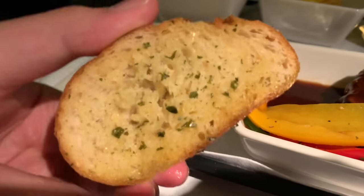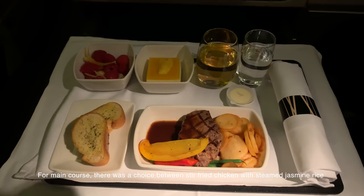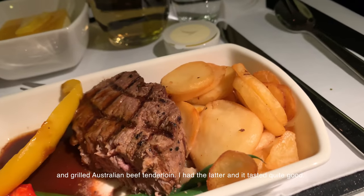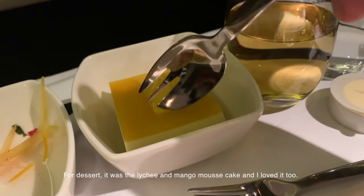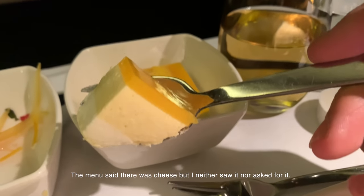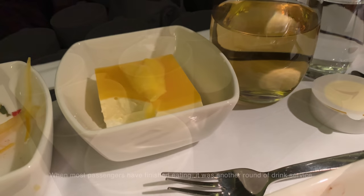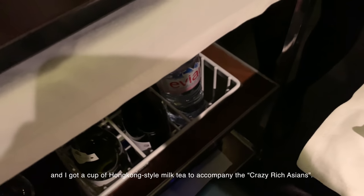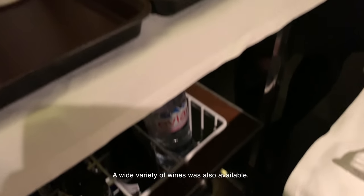I asked for an extra piece of garlic bread. For the main course, there was a choice between stir-fried chicken with steamed jasmine rice, and grilled Australian beef tenderloin. I had the latter and it tasted quite good. For dessert, it was a lychee and mango mousse cake, and I loved it too. The menu mentioned cheese, but I never saw it nor asked for it. When most passengers had finished eating, there was another round of drink service, and I got a cup of Hong Kong-style milk tea to accompany Crazy Rich Asians. A wide variety of wines was also available.